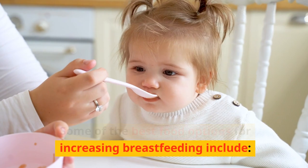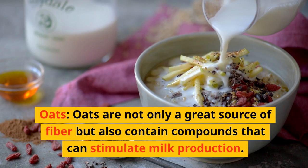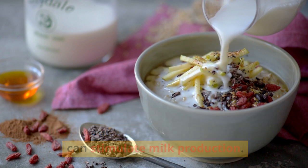Some of the best food options for increasing breastfeeding include oats. Oats are not only a great source of fiber but also contain compounds that can stimulate milk production.